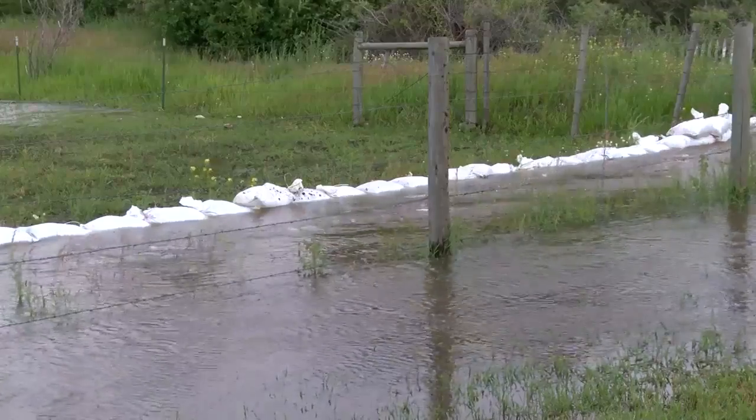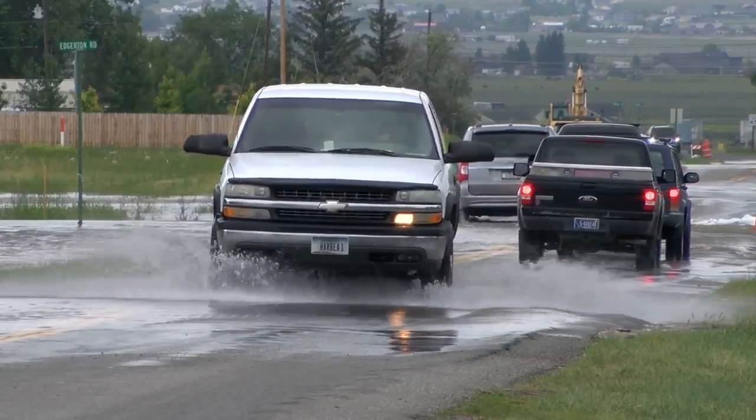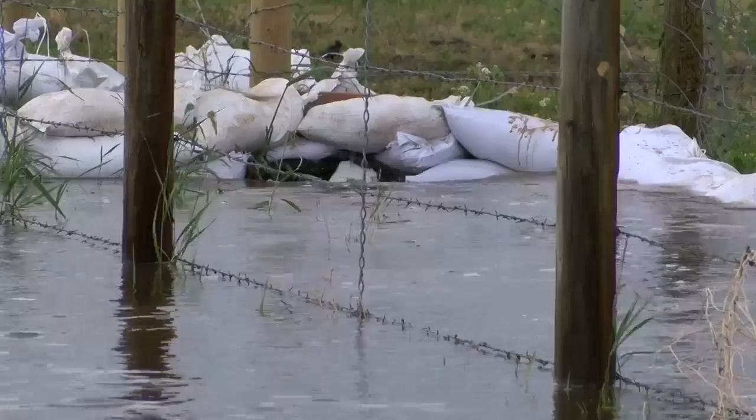Residents also expressed frustration with people driving into the area to see the flood water, saying if you aren't bringing sandbags, keep out of the area. Salvation Army has posted on its Facebook page that thousands of pre-filled sandbags are currently available for people at the Lewis and Clark County Fairgrounds.